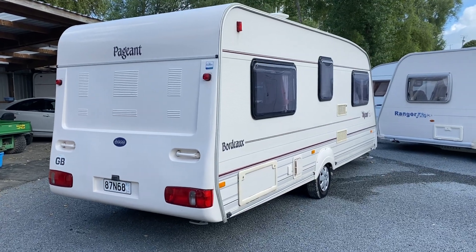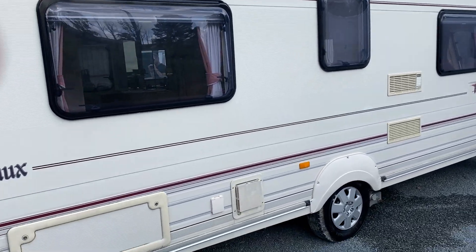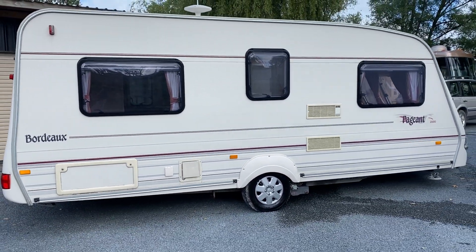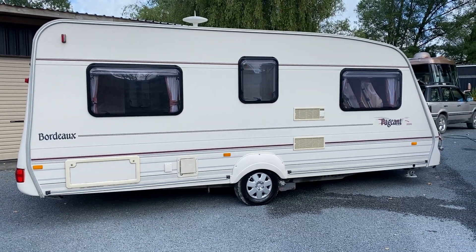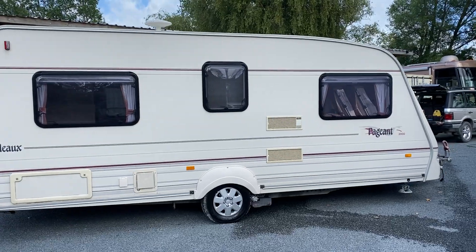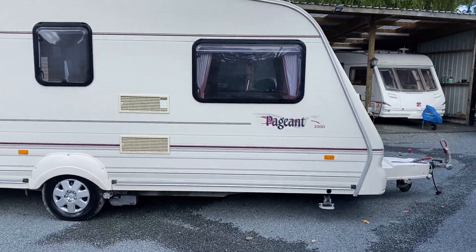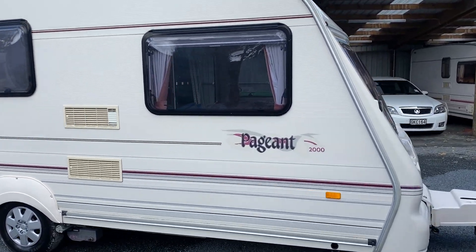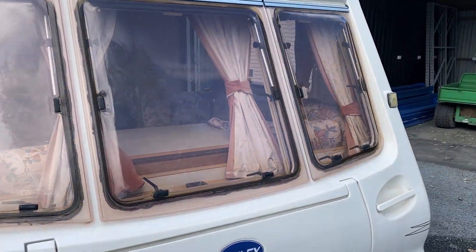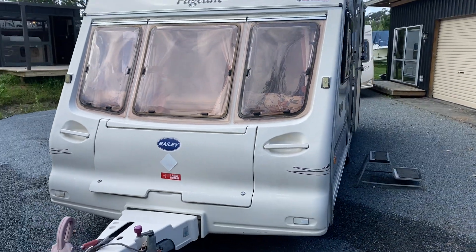This caravan is really well presented. It is also fitted with the added bonus of motor movers — I'll show you how those work shortly. We do have a border exemption for delivery, so if you are outside the Auckland border, we can deliver to either side of the border for a cost. Just give me a call and I'll go through it with you.